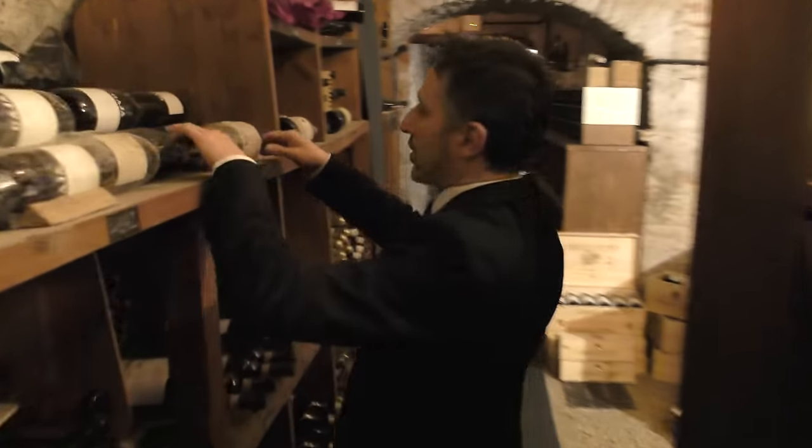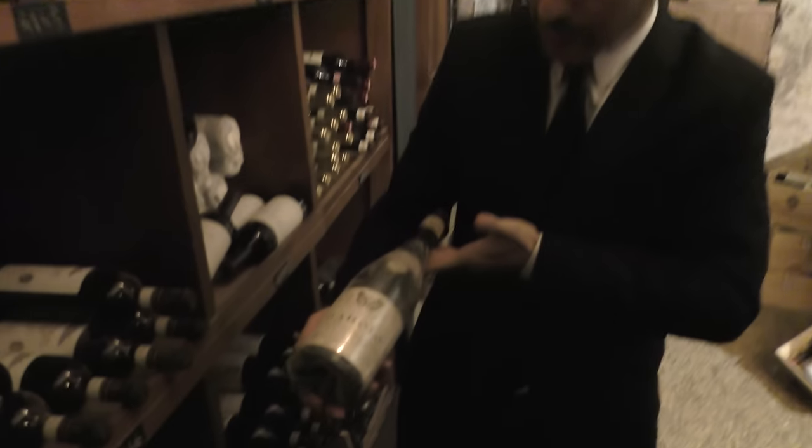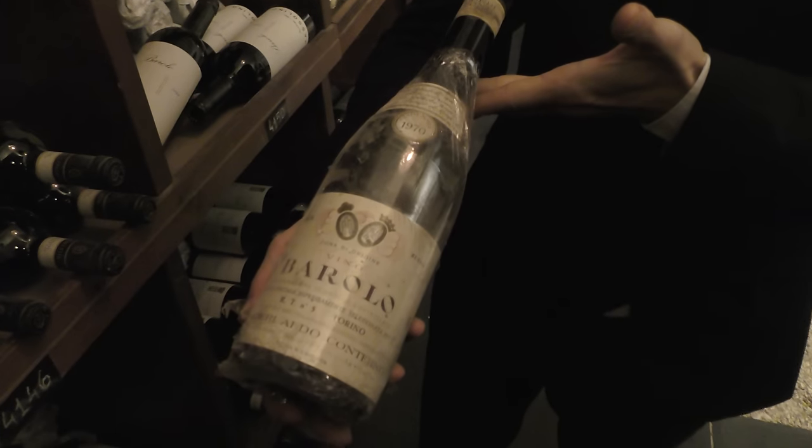Here we have a very old vintage of Aldo Conterno — it's a 1970 Barolo.